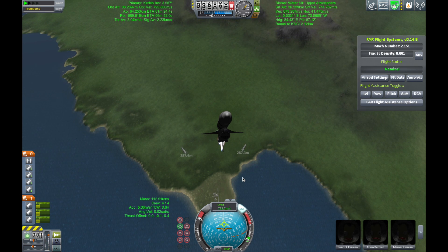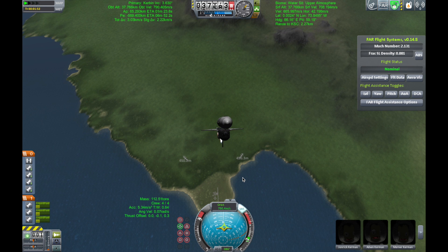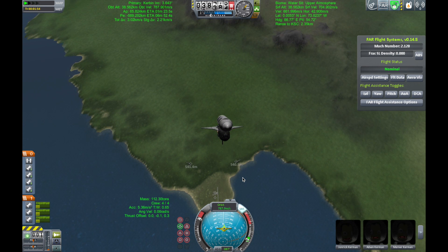Two minutes, twenty seconds into the flight, 34 miles in altitude, 48 miles downrange, Atlantis traveling 3,200 miles an hour.